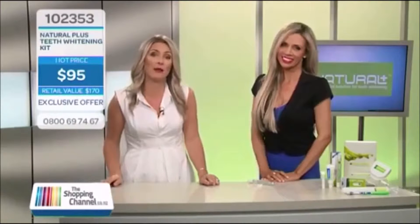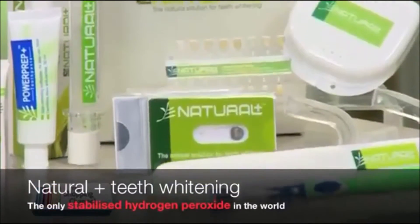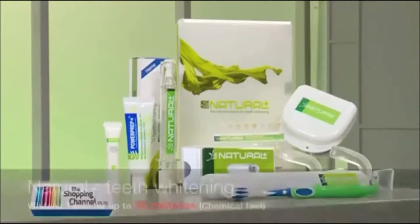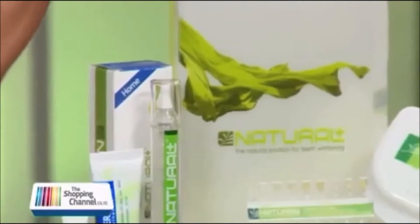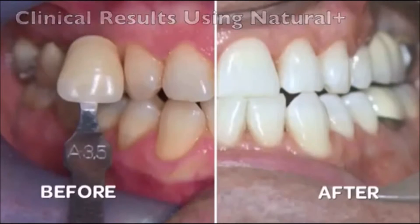The issue with sensitivity is that hydrogen and carbamide peroxide, which are the industry's recognised teeth whitening components, have three major limitations. Firstly, hydrogen peroxide is not a stable product, which apart from intensifying sensitivity issues, actually stops working after 10 minutes when it comes into contact with heat and light. Secondly, carbamide peroxide decomposes into urea, ammonia and carbon dioxide, which are not exactly great things to have in your mouth.